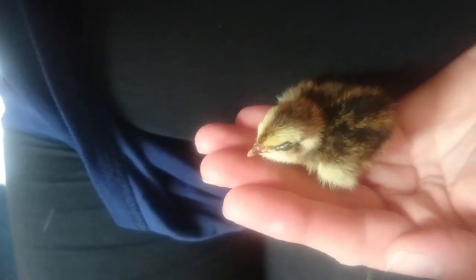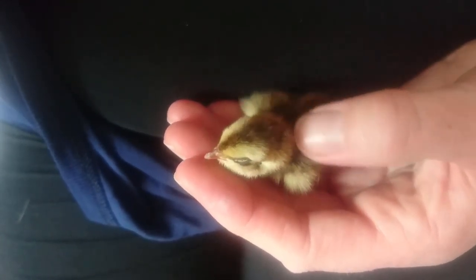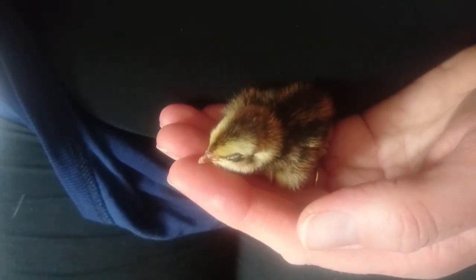Now he's quite sleepy at the moment, which is to be expected with young animals at the best of times, but being a runt he gets tired very quickly, so when we get him out it's only for 5-10 minutes at a time, and that's just long enough for us to check him over and hand feed him.